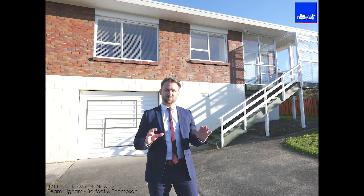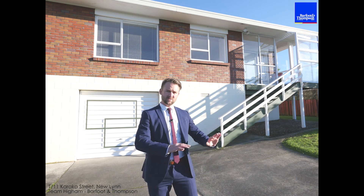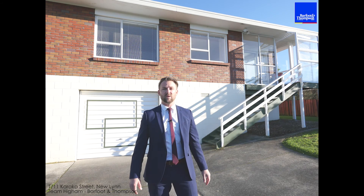Taking a look behind me, you can see that it's that sought-after brick construction, so it's nice and easy to look after. You've got easy care grounds — it's all flat — so it really does tick a lot of boxes.